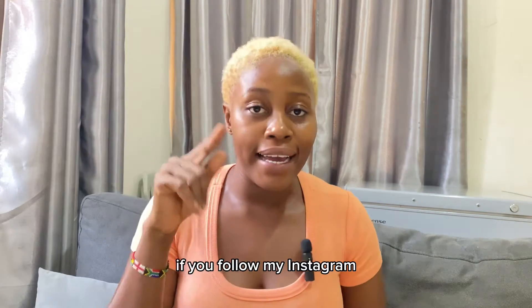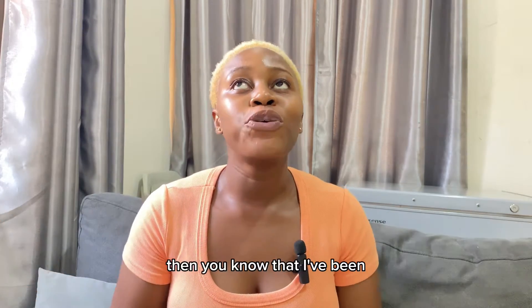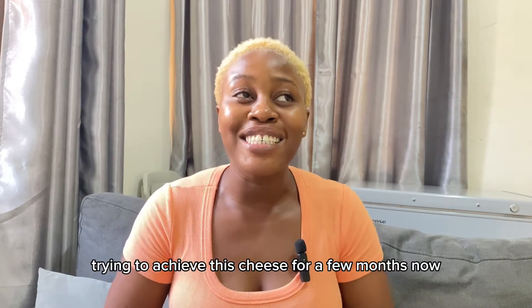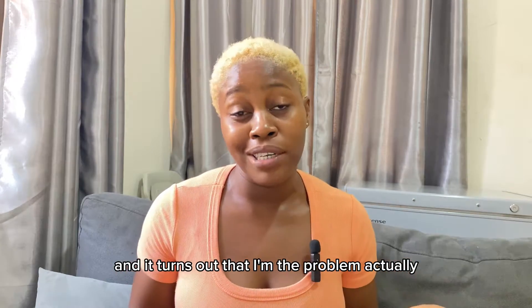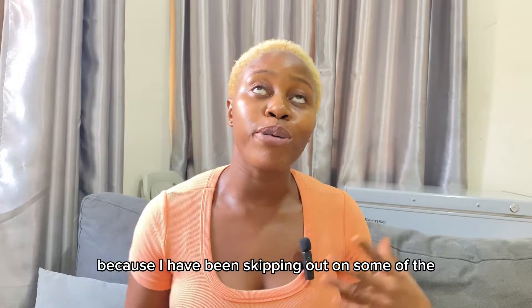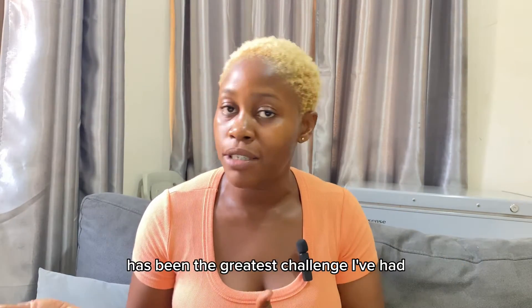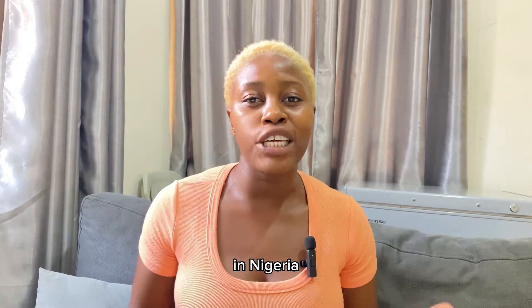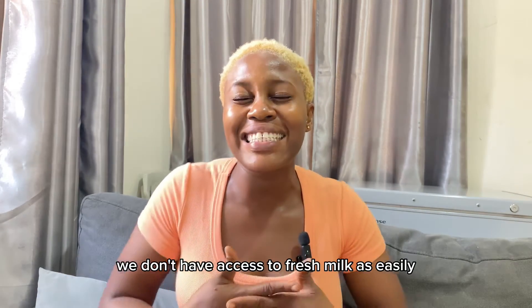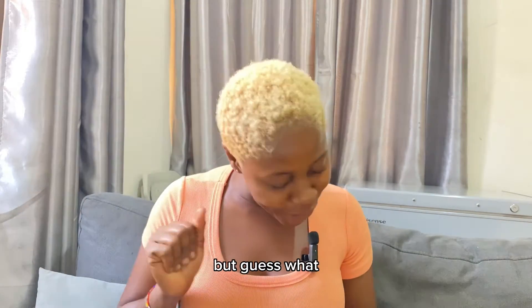If you follow my Instagram or you're on my WhatsApp, you know that I've been trying to achieve this cheese for a few months now. It turns out I was the problem, because I had been skipping some ingredients. The milk itself has been the greatest challenge — in Nigeria we don't have access to fresh milk as easily as other countries, so it was quite difficult.